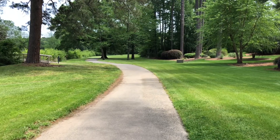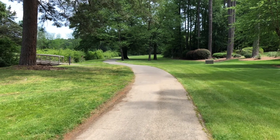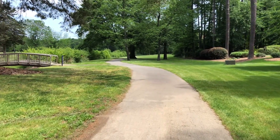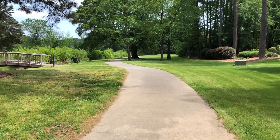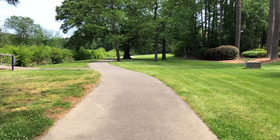Another pro about this neighborhood: there's a ton of natural space. There are walking trails, an active farm — which is really cool — and ponds. It's just beautiful. You can walk, you can run, your kids can ride bikes. It's an amazing neighborhood when it comes to natural space.